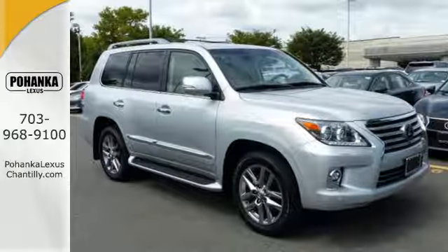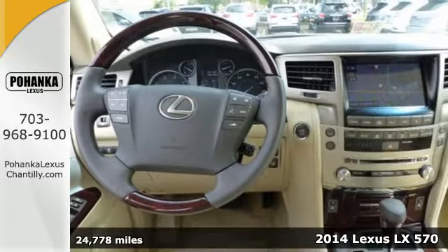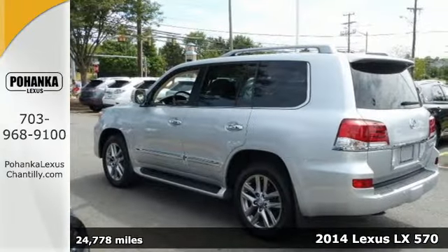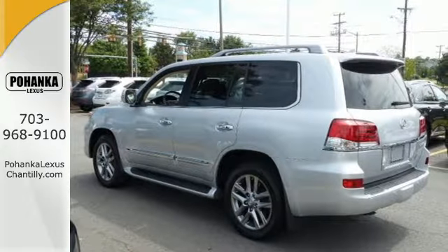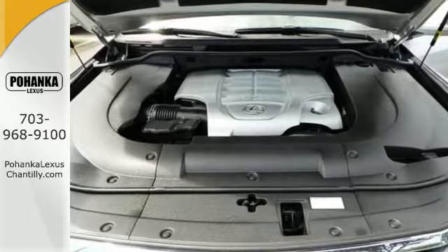It's a 2014 Lexus LX570. Don't let its luxurious features fool you — this is an SUV that can tackle any challenge you throw its way. It combines the brute strength of a massive V8 with the grace of an auto-leveling suspension.